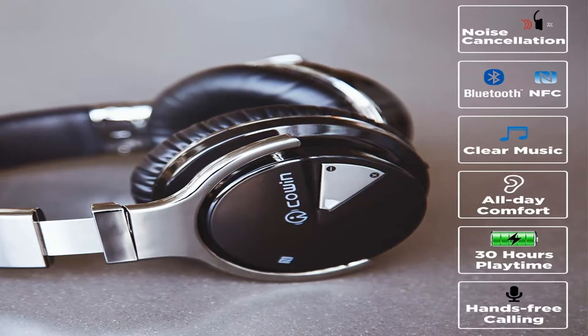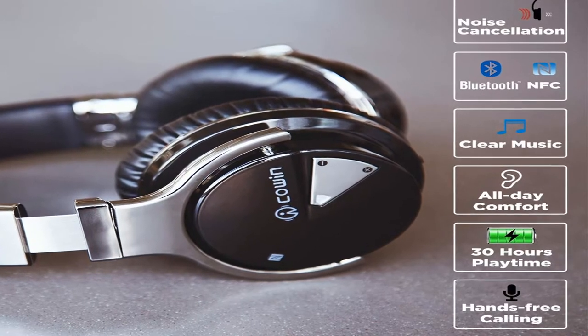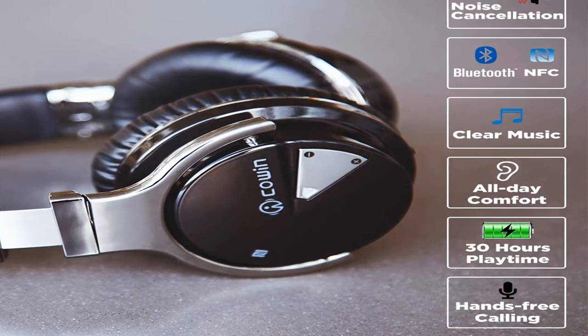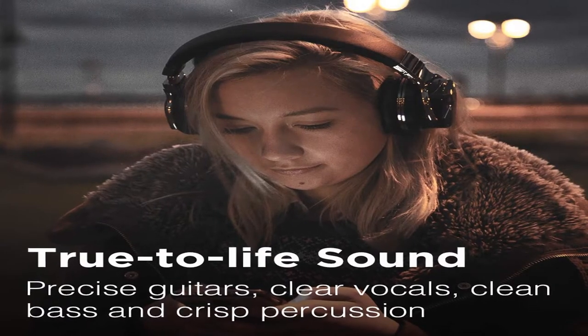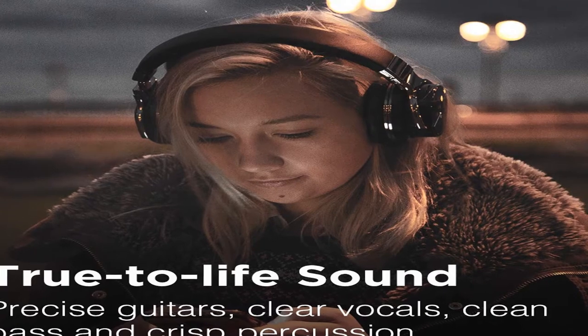Noise cancellation, wireless, built-in microphones, comfortable over-ear, hi-fi stereo, deep bass, lightweight, 30 hours playtime, travel on the plane, high-res audio, hybrid active noise cancellation, bass-up technology.